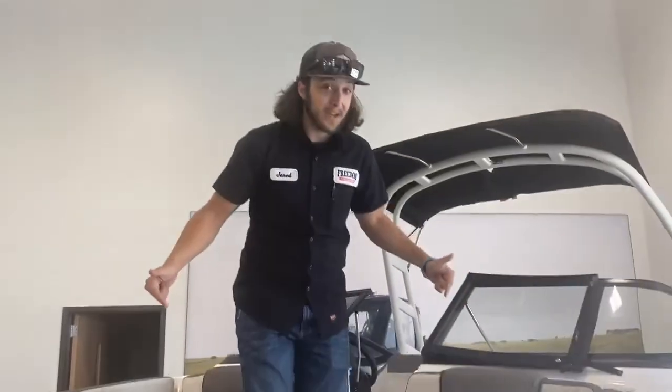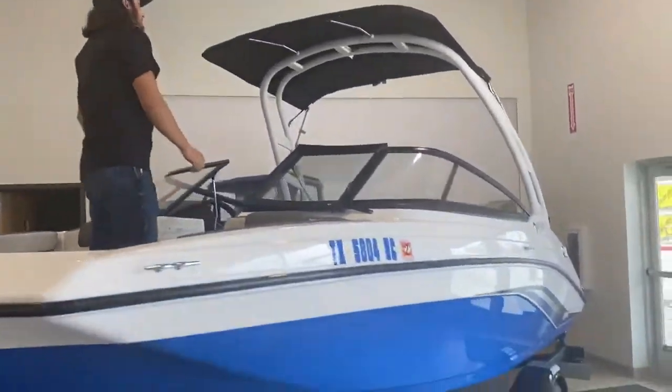Definitely a really nice boat. You want to come check this out — we're at 3850 North Central Expressway in McKinney, Texas, 75071. Our number is 972-562-2077. Come check this thing out before it's gone.